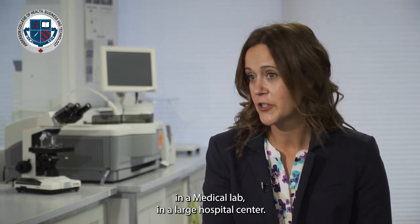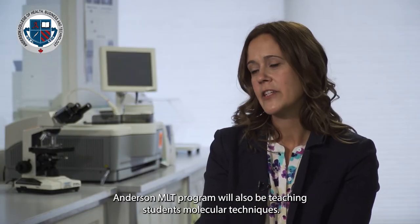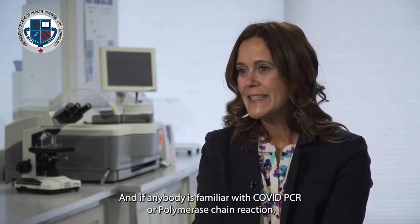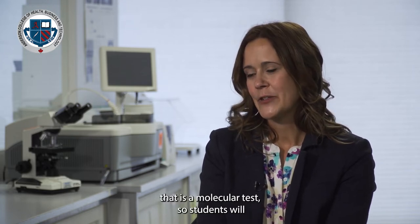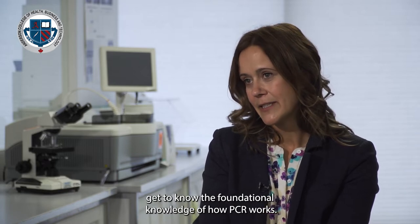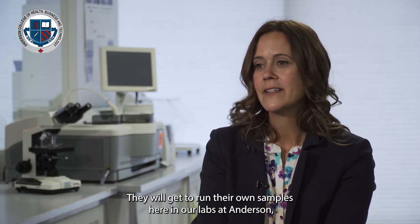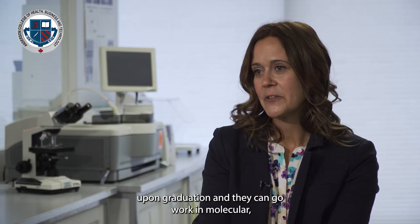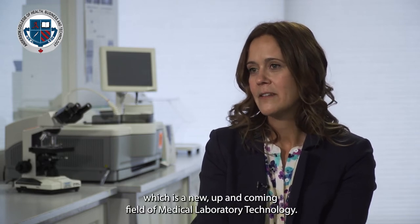The Anderson MLT program will also be teaching students molecular techniques. If anybody is familiar with COVID PCR — polymerase chain reaction — that is a molecular test. Students will understand the foundational knowledge of how PCR works, they'll get to run their own samples here in the labs at Anderson, and then upon graduation, if that's where they want to go, they can work in molecular, which is a new and up-and-coming field of medical lab technology.